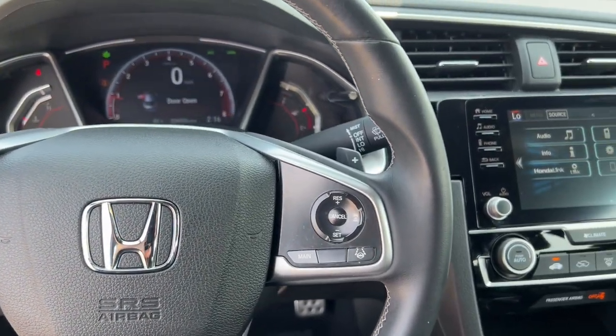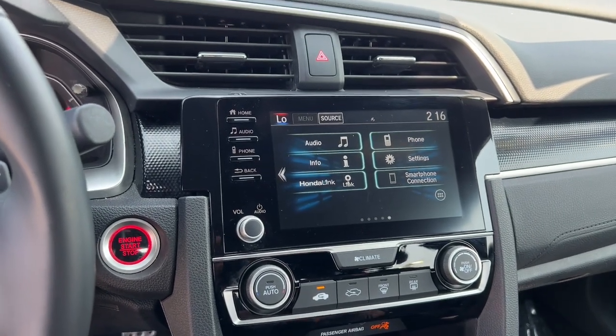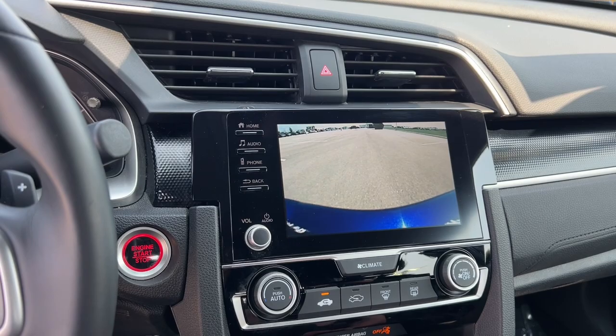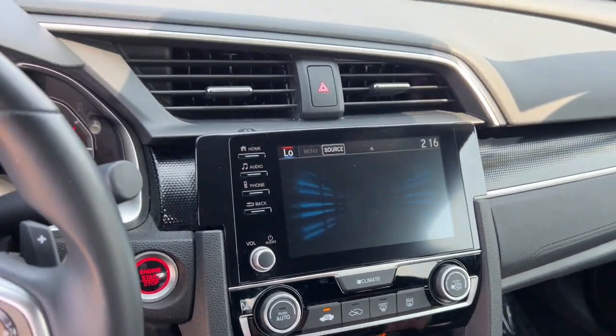Lane spot monitors in the front as well. Push start engine, Honda Link, Bluetooth, Apple CarPlay, Android Auto, and a rear backup camera.